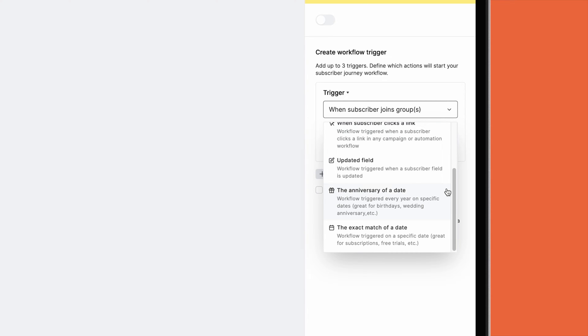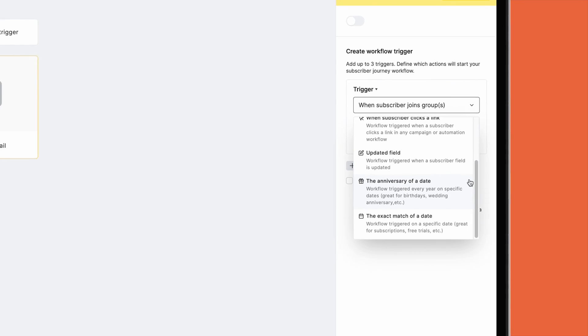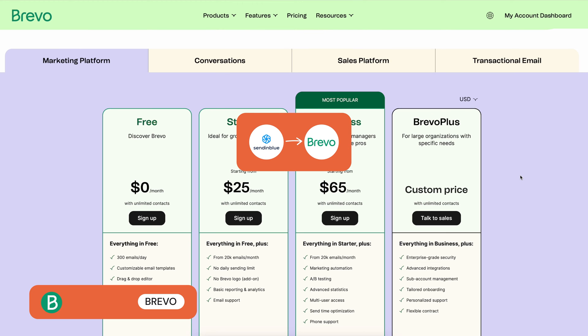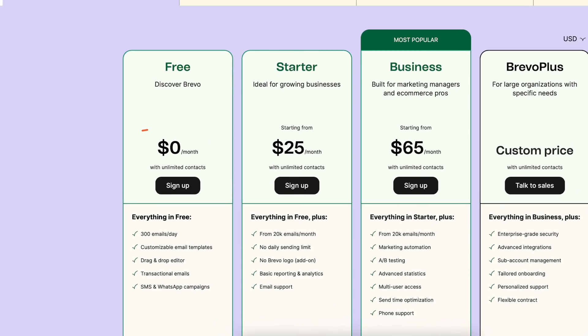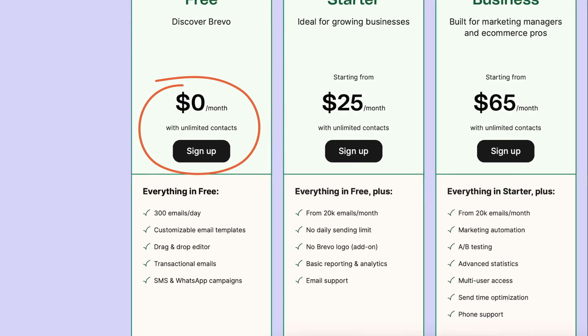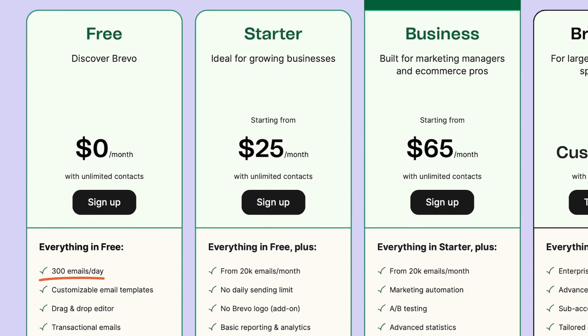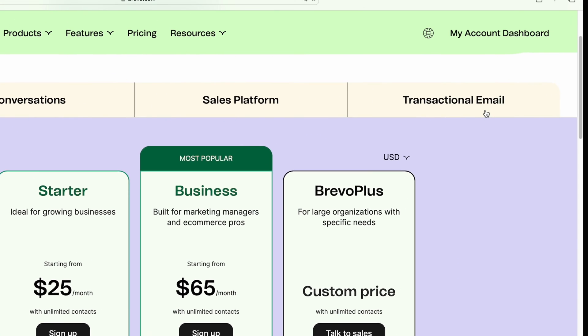MailerLite also doesn't provide features like advanced automations triggered by webpage views or a CRM. If you do need these features, we'd recommend checking out Brevo's free plan. Brevo, which used to be known as Sendinblue but was rebranded to reflect that it now does more than just emails, has an excellent free plan. It offers an unlimited number of subscribers and you can send up to 9,000 emails a month with a daily cap of 300 emails. This also makes it an interesting option for transactional emails, which are included.